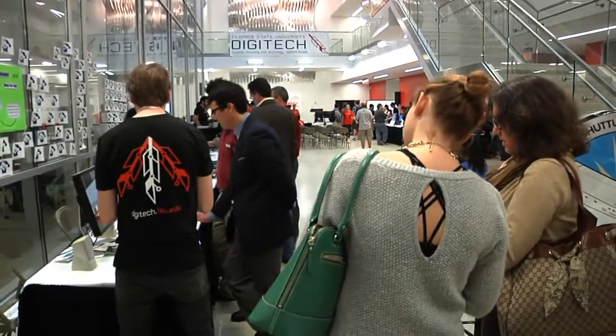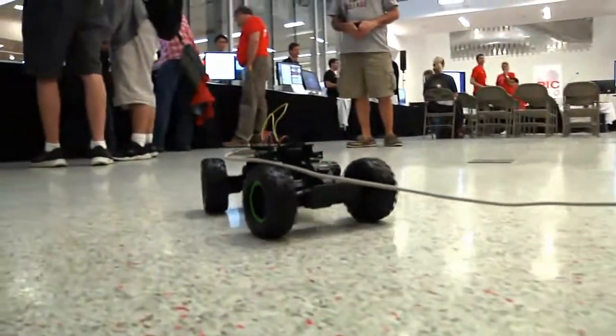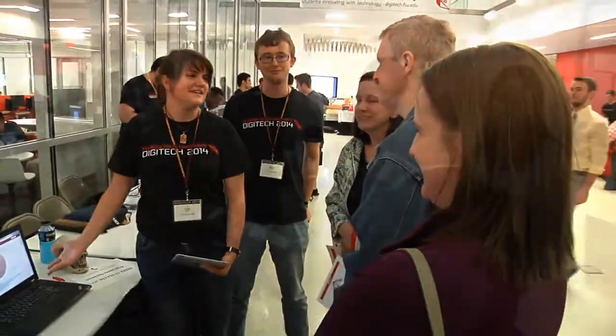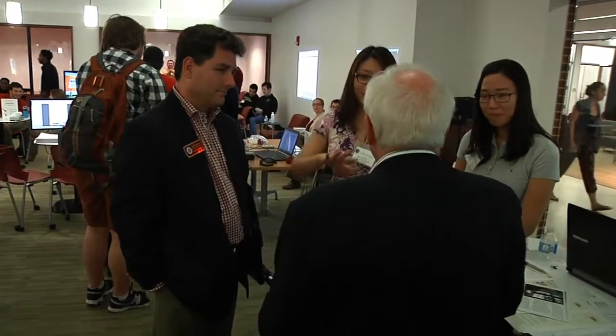This is Digitech — students innovating with technology. Computers are ingrained in every discipline now, and we have computer specialists all over. We want to make sure that students have the opportunity to show the amazing work they're doing outside their department. So Digitech just brings it all together, brings the students out of the woodwork, and allows us as teachers and other FSU citizens to appreciate what's really happening here.